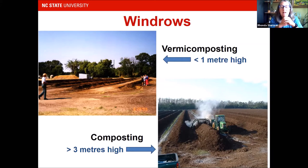Anna shared Mark Purser's windrows, and here's a shot of a different windrow in Texas. If you look at the bottom right of this picture, these are rows that are three meters high — that's thermophilic composting, and you can see steam rising because regular composting wants temperatures to rise. But you don't want that with vermicomposting — it needs to be a shallow system. In the top left photo, people are standing over a worm windrow that's less than a meter high.